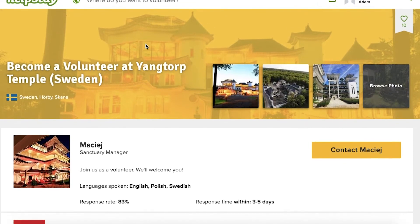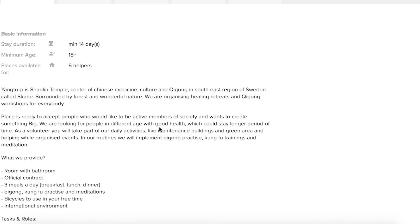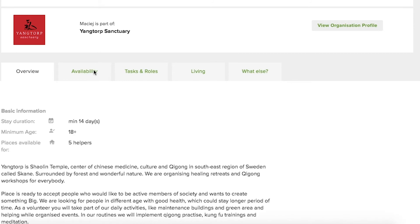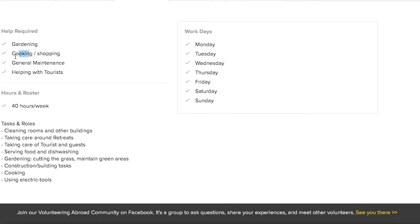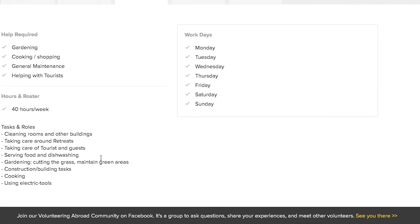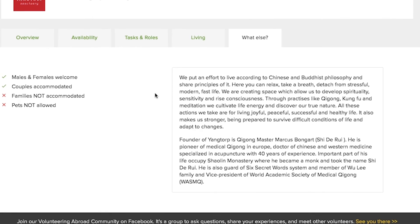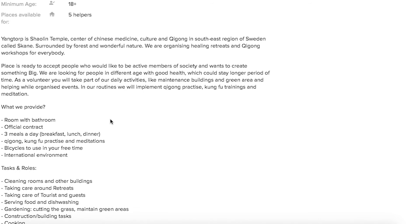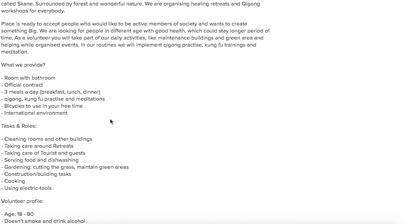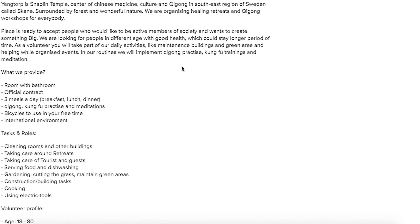Next is when you're actually applying for a position. When you're applying, you want to read through all of the information that the host has provided — the overview, the availability, the tasks and the roles, and the living. Really read through all that because they're giving you a lot of information and you want to respond to it. If they mention working with animals and you have worked with animals before, mention that — it's a relevant skill. If they talk about lots of people from different countries visiting and you have multiple languages, mention that, it's really useful and relevant. Use the information they give you, refer to it, make it personal. Do not send a generic application to 10 or 15 hosts — they will see through that straight away. Make each application unique and specific to that role.